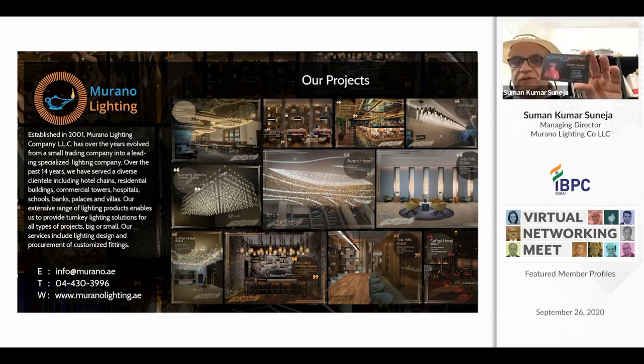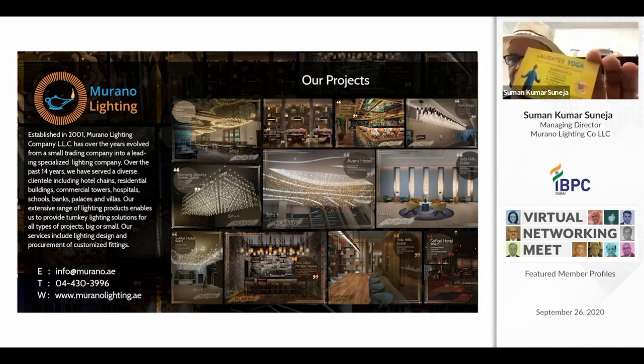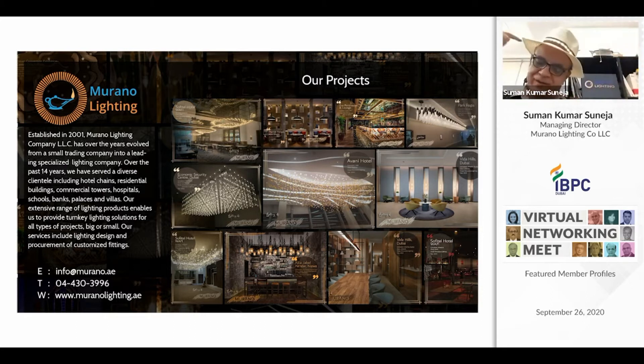On my visit card, one side is Murano Lighting Company and the other side is Laughter Yoga. Through Murano Lighting Company we provide environmental lighting solutions, and through Laughter Yoga we provide inner light solutions — so we give you a complete comprehensive package of environmental lighting and inner light.